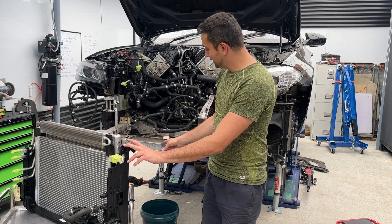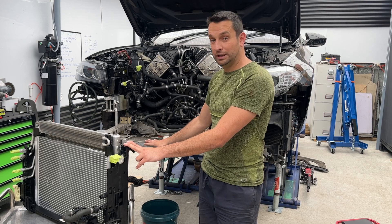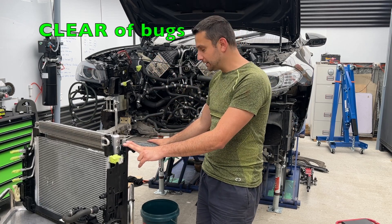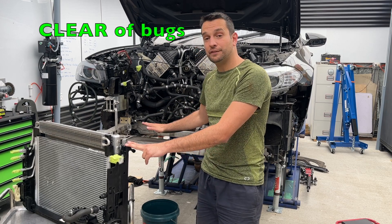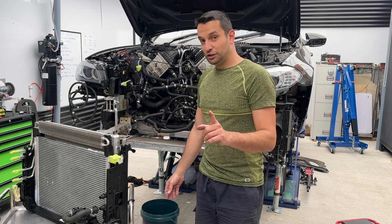We also have this one, which is the main oil cooler for your car. This is the one you want to make sure is free of bugs, butterflies, and dirt, because this helps you have nice airflow in order to keep your oil cool. So that's six.